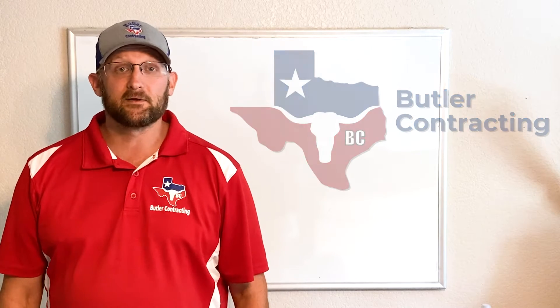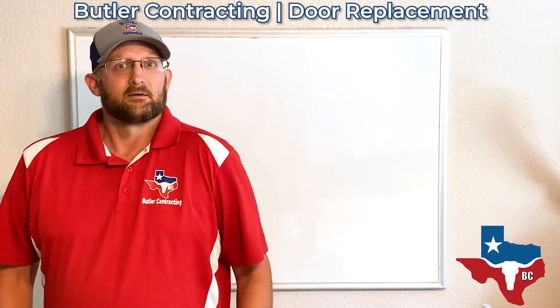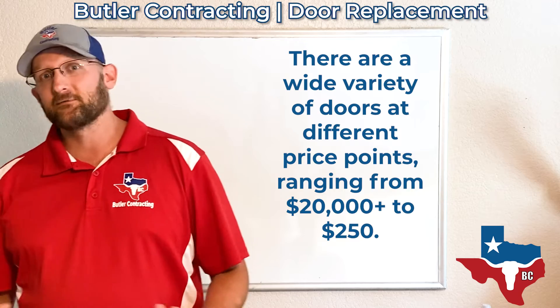Howdy folks, I'm Alan Butler with Butler Contracting. Today we're going to talk about how much a door in your home might cost to replace. Now, that's a loaded question because there's tons of different options for doors.